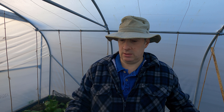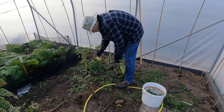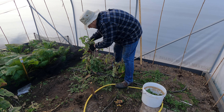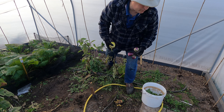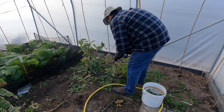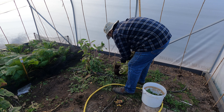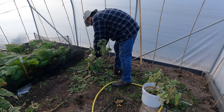I'm going to leave those alone, but the rest of the place just needs a tidy up and a bit of weeding.